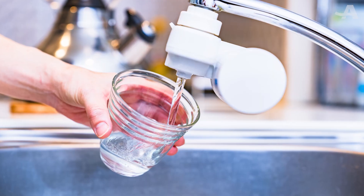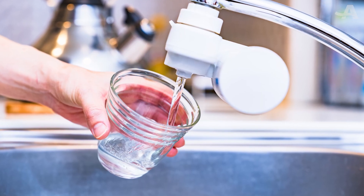An easy swap is to carry a stainless steel or glass bottle that you can refill. At home, using a tap filter like carbon or reverse osmosis can actually remove up to 90% of microplastics.